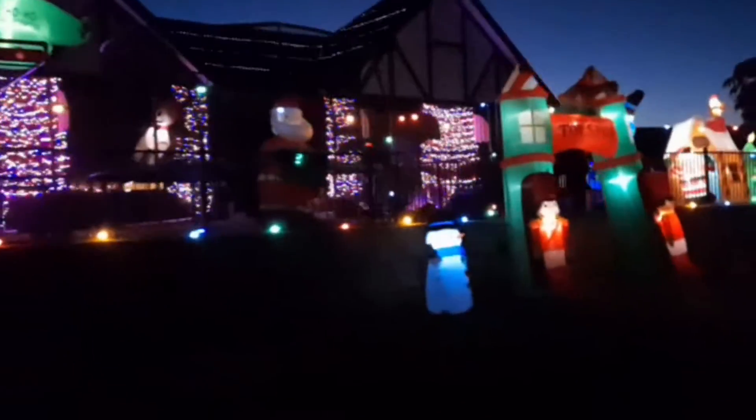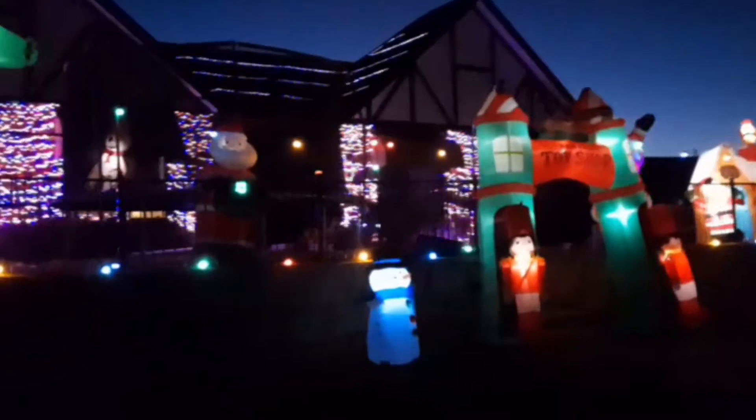We literally just walked out of our house less than a minute ago and there's already a house down here that has nice lights. I remember them from last year but I don't think they had it this big. Whoa — inflatables and lights!